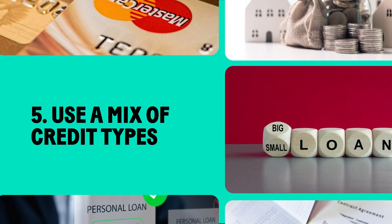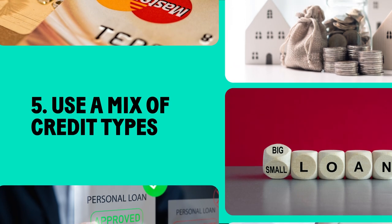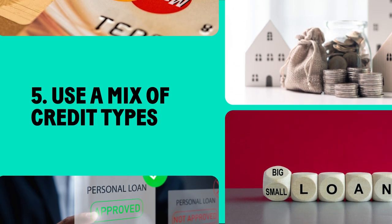Mix it up. Having different types of credit, like credit cards and loans, can positively impact your score.